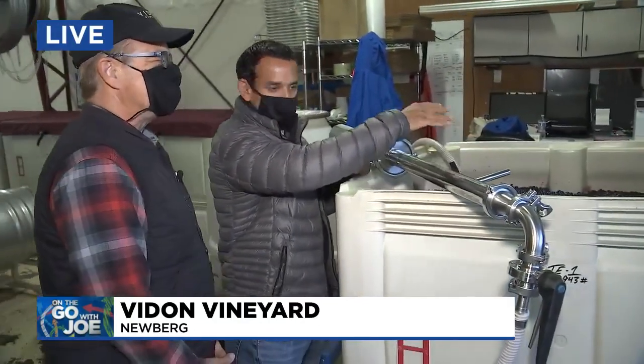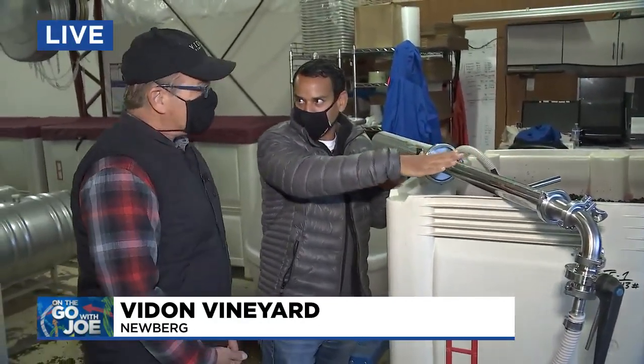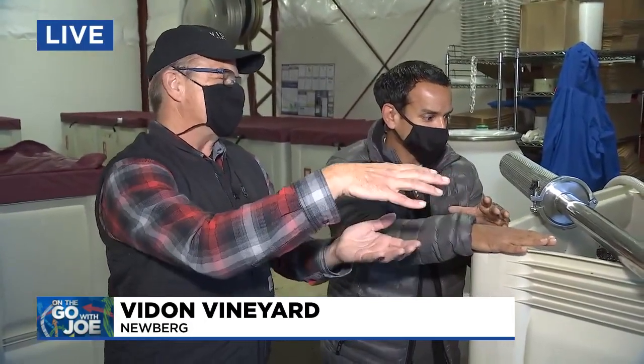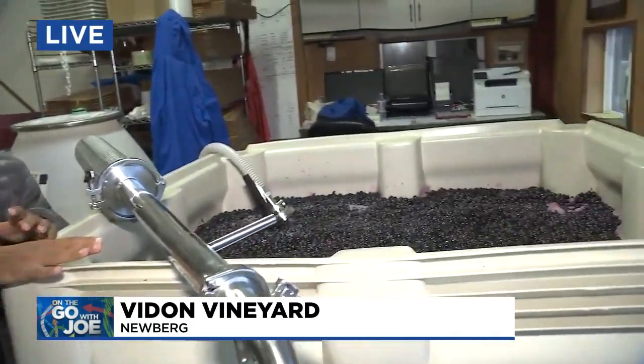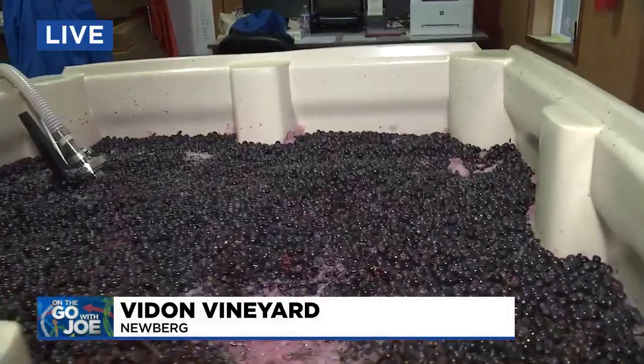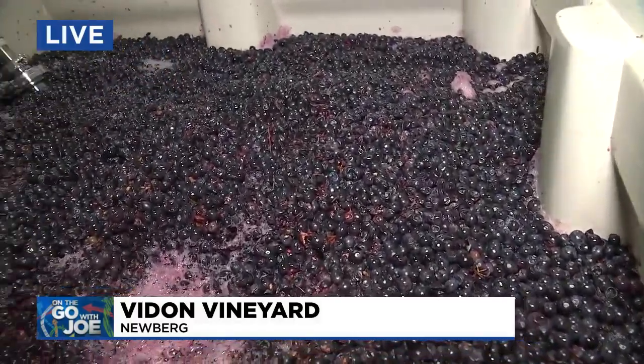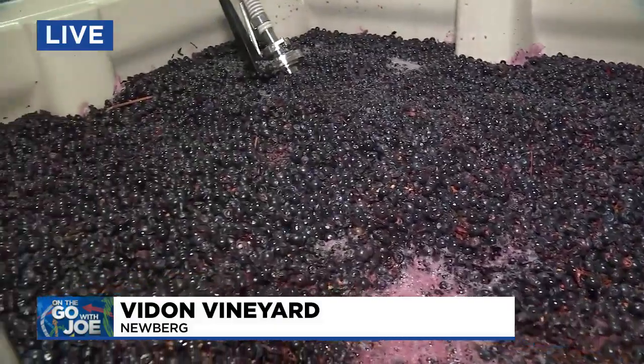So this has been sitting here just fermenting — what's been going on for the past few days? For the last five days we've been doing a cold soak. When we first processed the grapes, the juice is white — all the color is in the skins. We want to get that nice dark red color and the flavors too, so we've been pumping the juice back over the grapes to extract the color.